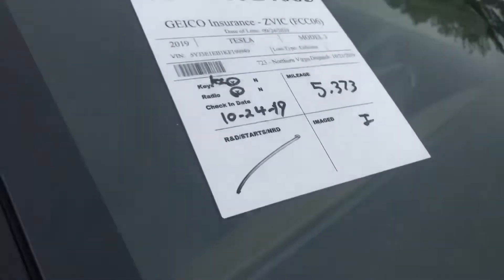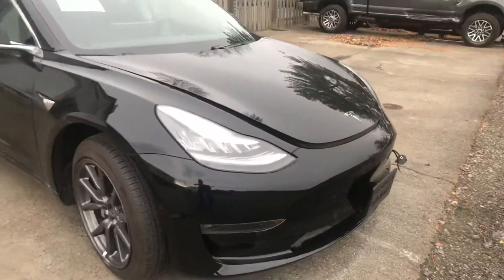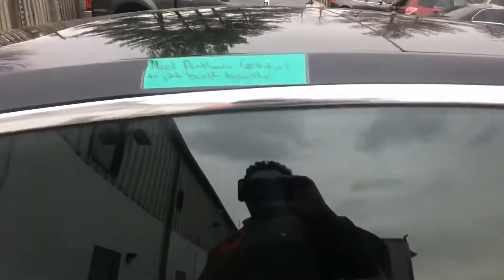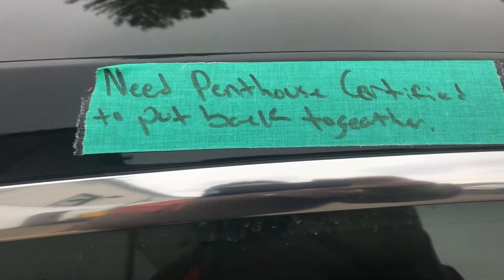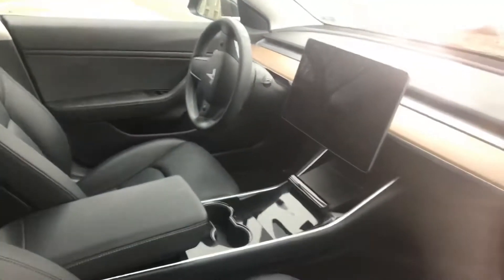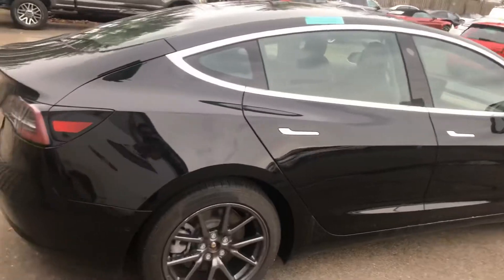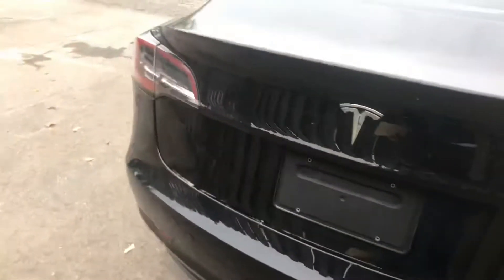It's a loss type collision — maybe undercarriage. Only 5,000 miles! Wow, real nice and clean too, very nice and clean. It says it needs to be 'penthouse certified' to be put back together — what in the world does that mean? I guess it was repaired and failed; they totaled it because it didn't meet the repair specifications.